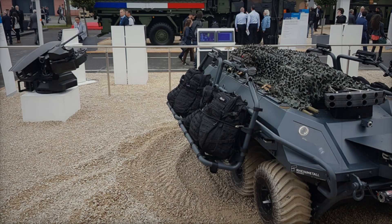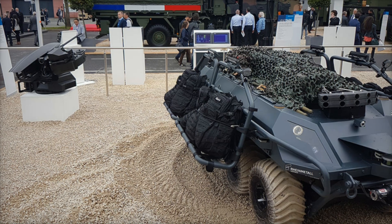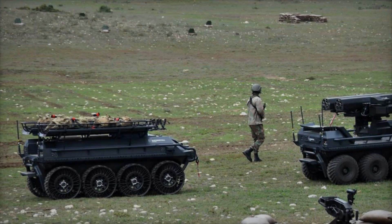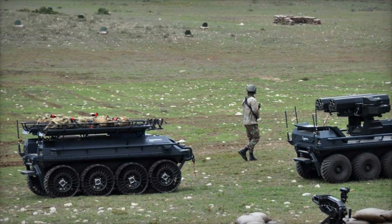Now imagine what will happen in 10-15 years. Perhaps there will be no human soldiers left on the battlefield, and wars will be fought entirely by machines. Mission Master is just the beginning of this revolution.